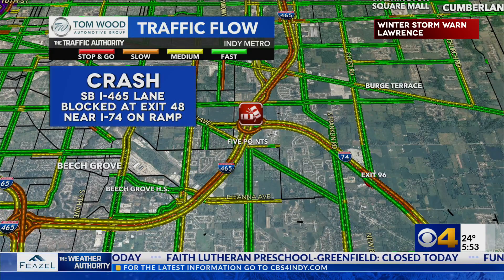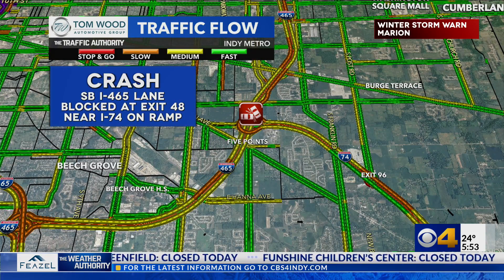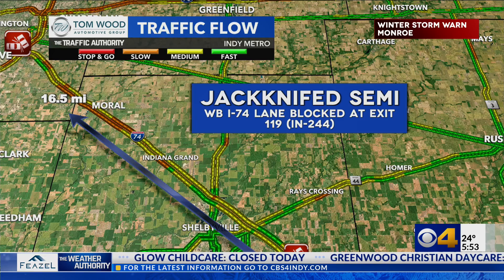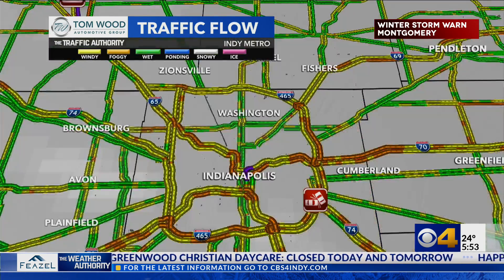Let's go back to the south for an update. Crash southbound I-465 — we've got a lane blocked at exit 48 near I-74, at that on-ramp there. And farther down on I-74, we're still dealing with that lane blocked at exit 119 because of the jackknife semi. They're still working to clean that up.